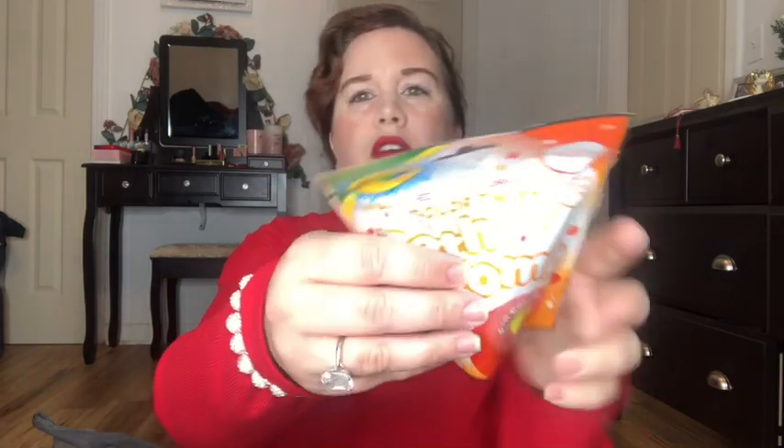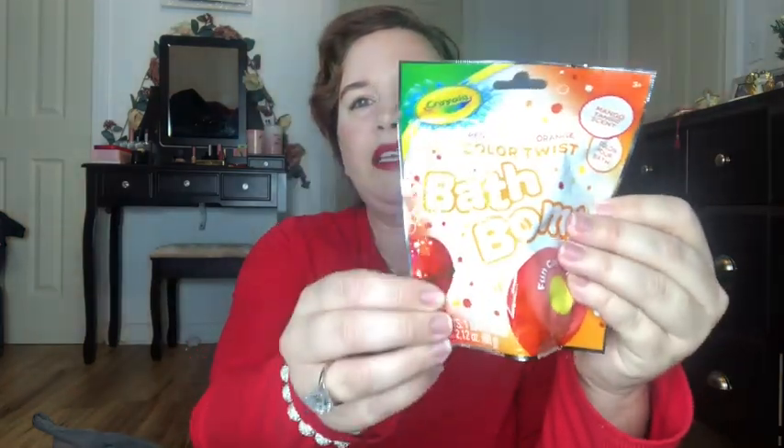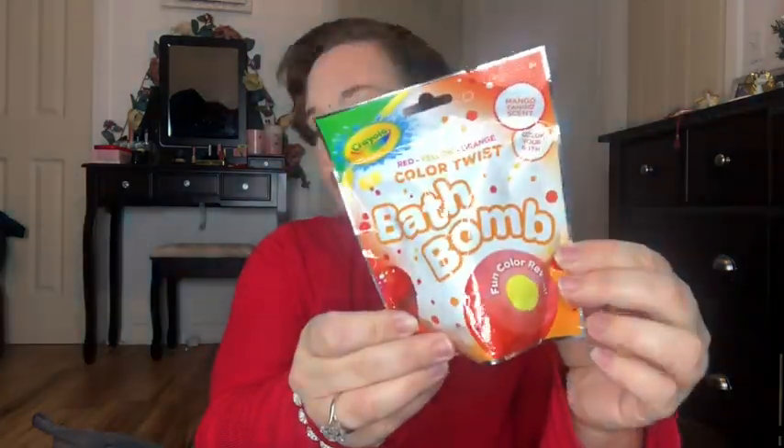I got it because it said Justice on it, but she also really enjoys any bath products, which you're going to see. I also got her this bath bomb that is red, yellow, and orange, and that was just a dollar. They had a little dollar section which I got a lot of stuff from — actually cheaper than Dollar Tree.